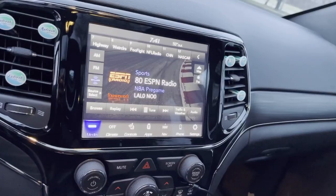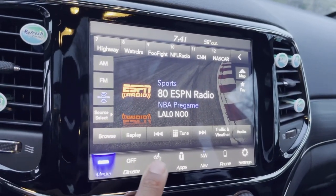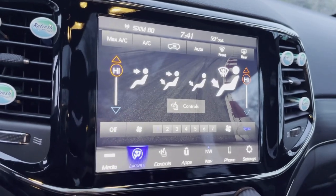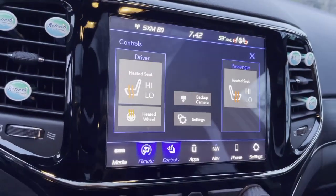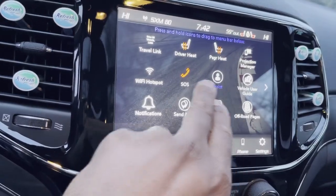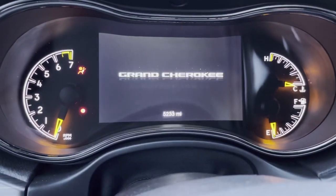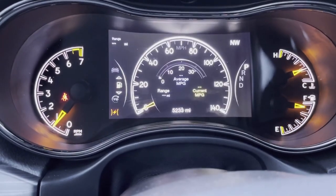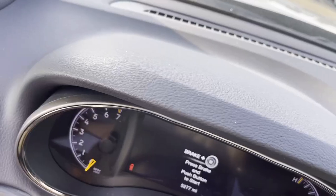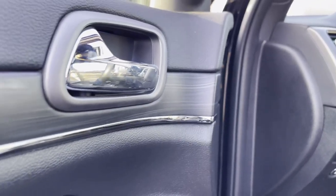It comes with the 8.4-inch UConnect — the tried and true UConnect that we all love. The system has been great since its debut, especially with Apple CarPlay and Android Auto. Both work very nicely. The system is very simple, easy to use, and user friendly. The instrument cluster is not too cluttered, very customizable and intuitive. The dashboard has a nice soft-to-the-touch material, and the door paneling also has a wood grain-style material that looks very nice on the inside.